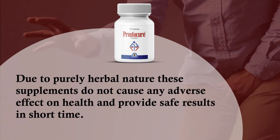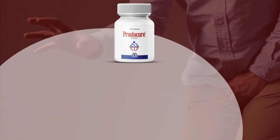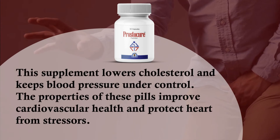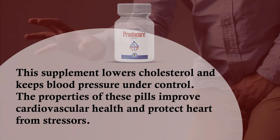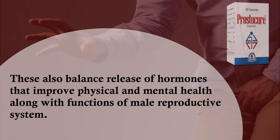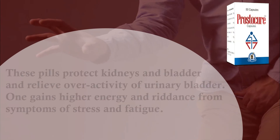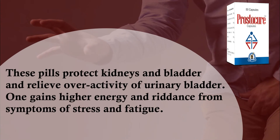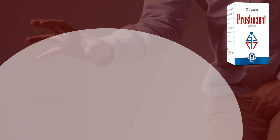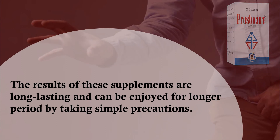Due to their purely herbal nature, these supplements do not cause any adverse effect on health and provide safe results in a short time. This supplement lowers cholesterol and keeps blood pressure under control. The properties of these pills improve cardiovascular health and protect the heart from stressors. They also balance release of hormones that improve physical and mental health, along with functions of the male reproductive system, protect kidneys and bladder, relieve overactivity of the urinary bladder, and provide higher energy and riddance from symptoms of stress and fatigue.